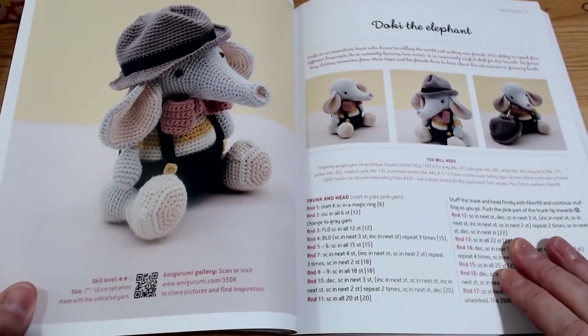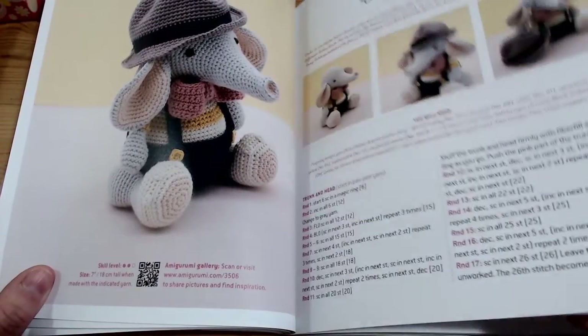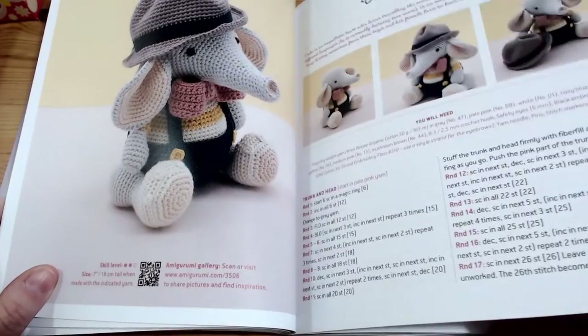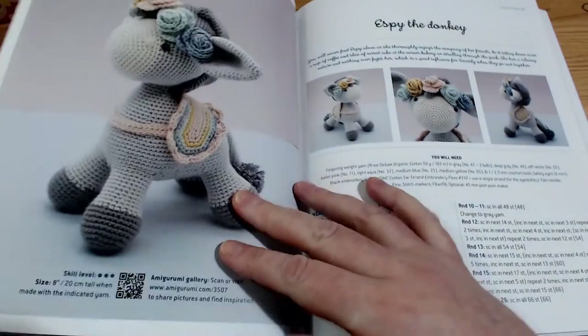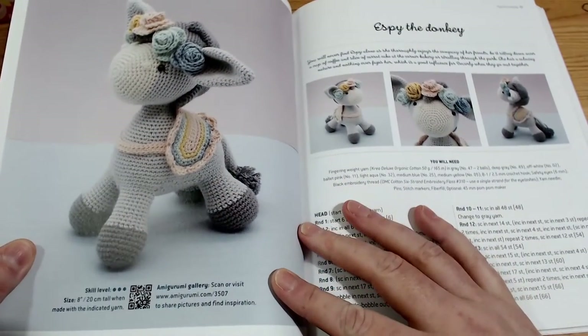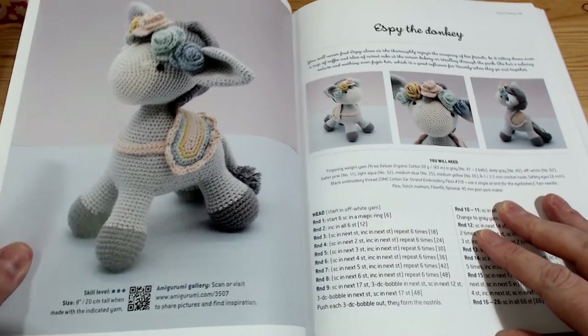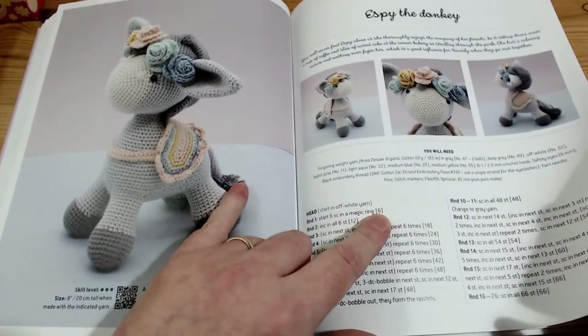The next one up is Dorky the Elephant - so cute. Next one up is Epsidi, a donkey with her cute little flower garland and her little rug on her back, as well as her swooshy tail.